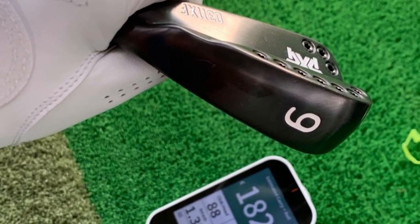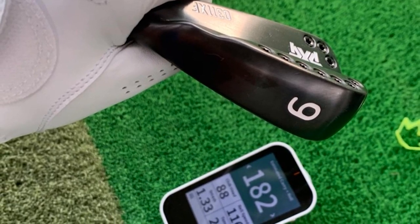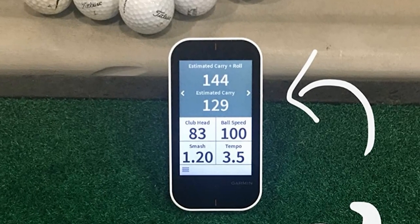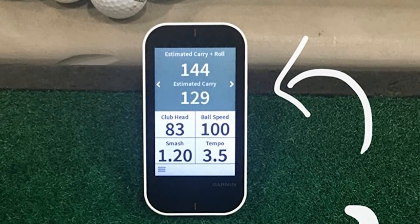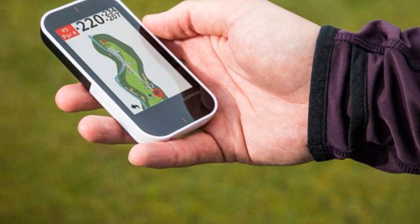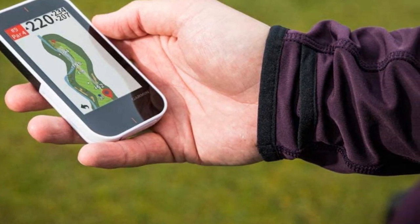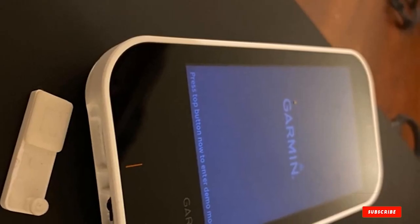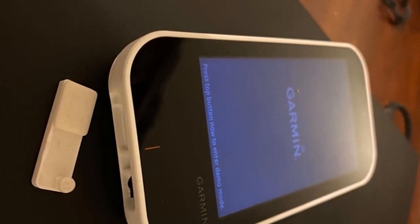This smart handheld device can connect with your smartphone, allowing it to display text, email, and other alerts directly from your phone. The club advice feature of the Approach G8 remembers which clubs you chose to hit; if faced with a shot from a similar distance in the future, it will give recommendations accordingly. The display can be adjusted in size and brightness for easy reading. The device comes pre-loaded with 30,000 courses, and carries an above-average price tag, but will make your life much easier.